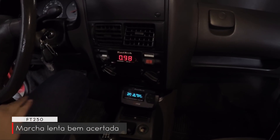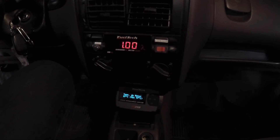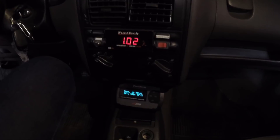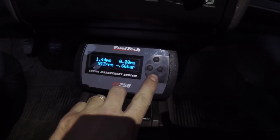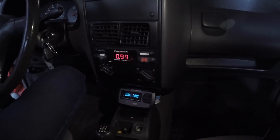Then guys, just to show you the function of the Gol on the dyno — look at the sonda. Sonda 1: the car is very stable at 900 RPM. Funcionamento lisinho — running very smoothly.